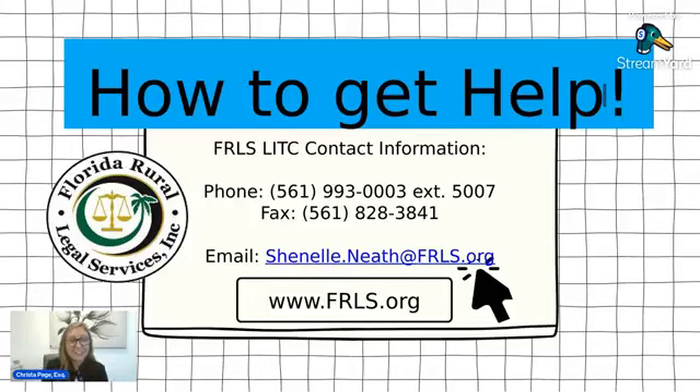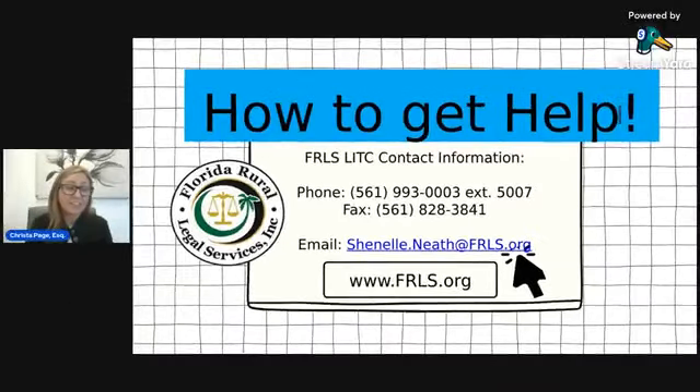This is a lot of information — it can be very complicated and confusing, and there's a lot of documentation required. So if you need help, we are here to help you. We're the Low Income Tax Clinic at Florida Rural Legal Services. We have tax attorneys and paralegals, and we offer free tax controversy representation to low-income taxpayers and taxpayers who speak English as a second language. We are very experienced, very understanding, and we really care — please reach out to us if we can help you at all.